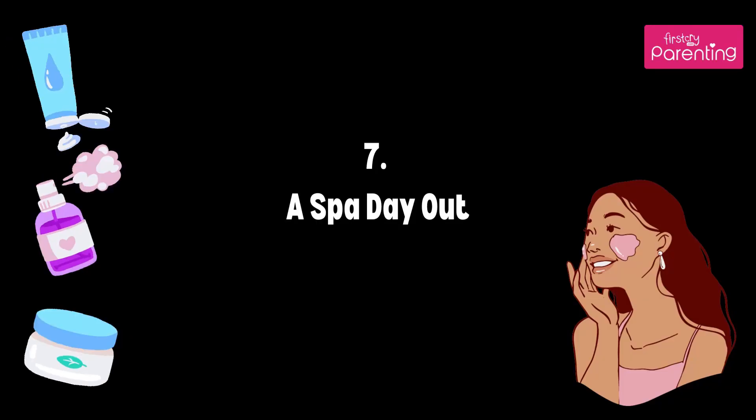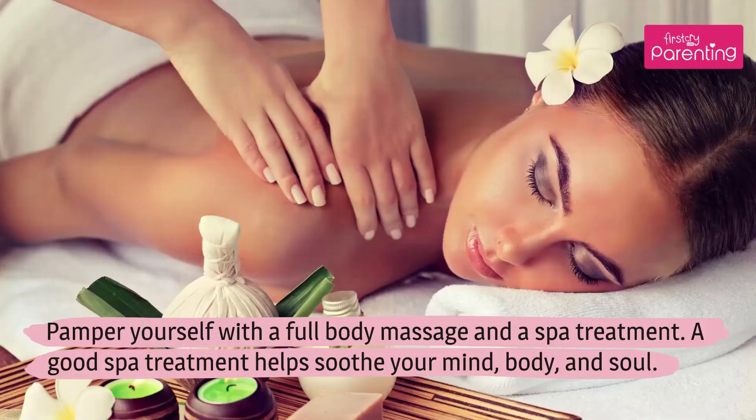Tip 7: A Spa Day Out. Pamper yourself with a full body massage and a spa treatment. A good spa treatment helps soothe your mind, body, and soul.